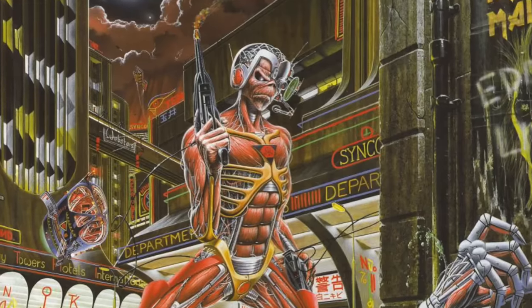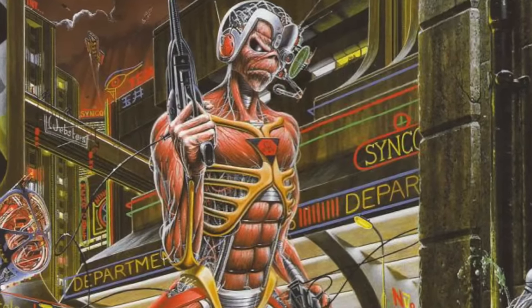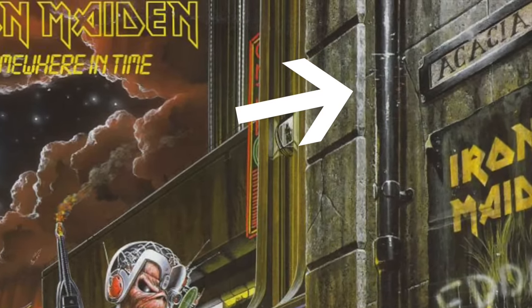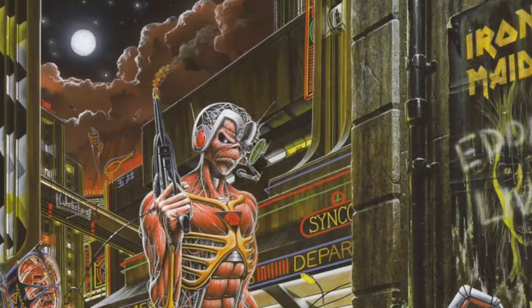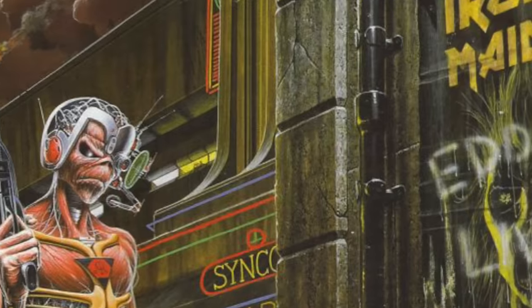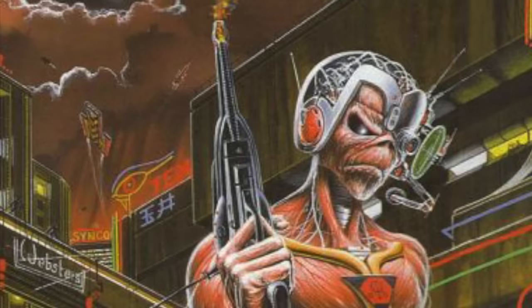Designer Derek Riggs' signature logo can be found as a badge in the center of Eddie's chest. For the uninitiated, Eddie is Maiden's monster mascot. Here Eddie is standing next to a sign that partially reads Acacia, a reference to the song 22 Acacia Avenue. Someone graffitied 'Eddie Lives' over a poster of Maiden's self-titled debut album. Torn posters also appear on the covers of The Sanctuary and The Women in Uniform singles.